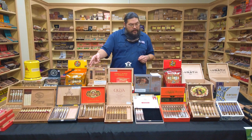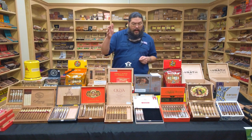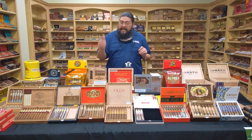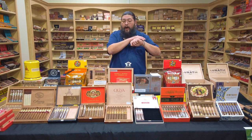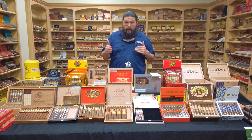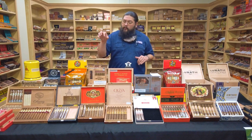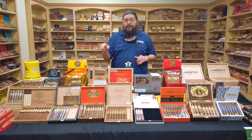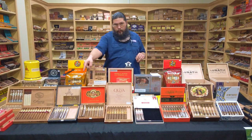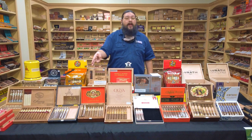Moving on to number 2: the Montecristo 1935 Anniversary Nicaragua Series — I believe that's the full correct name. This is new this year and has been a pretty popular one; it's sold well. It's a definitely fuller bodied Montecristo — not your old yellows or Monte whites. It's a fuller bodied Nicaraguan blend released earlier this year, done by AJ Fernandez, who also does the Montecristo Nicaragua Series. That is the correct size for the list — the Torpedo. We carry a Toro and the Torpedo, so we've got our number two.